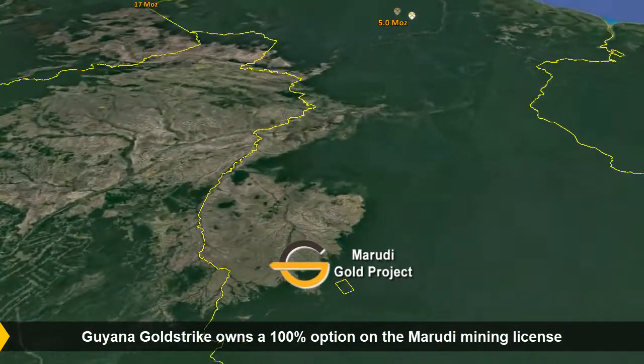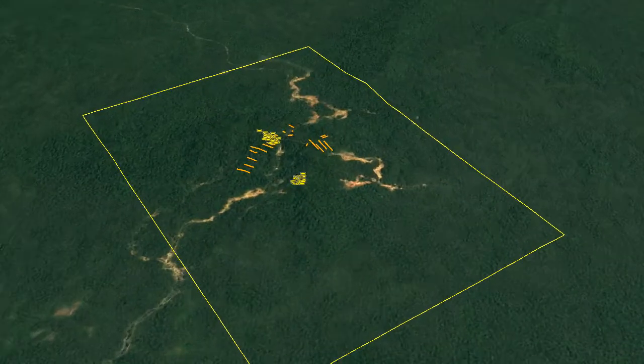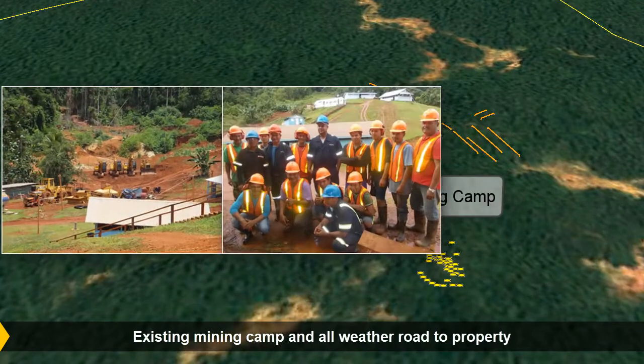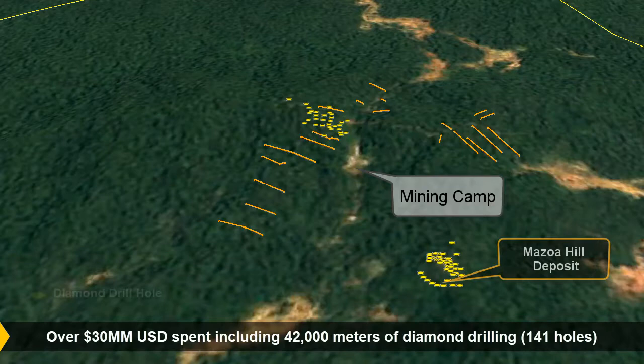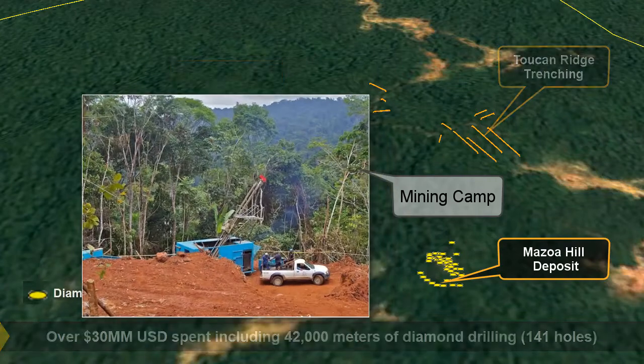The 13,500-acre Maruti is an advanced-stage exploration and development property containing a mineral resource estimate, an 18-year mining license, and is 95% unexplored. The property contains numerous gold occurrences, the most significant of which are the Mazoa Hill and Maruti North Zones.